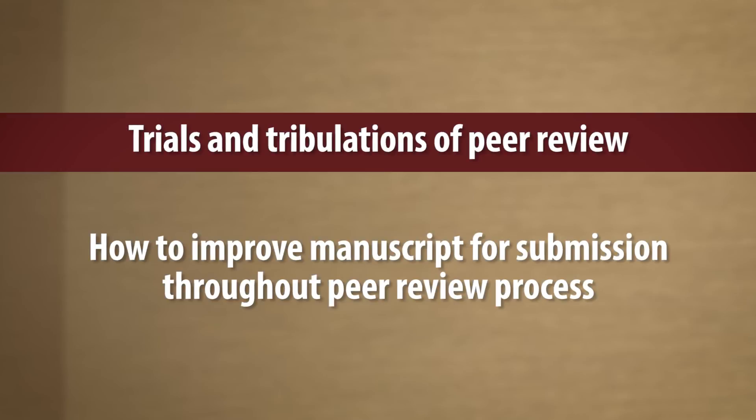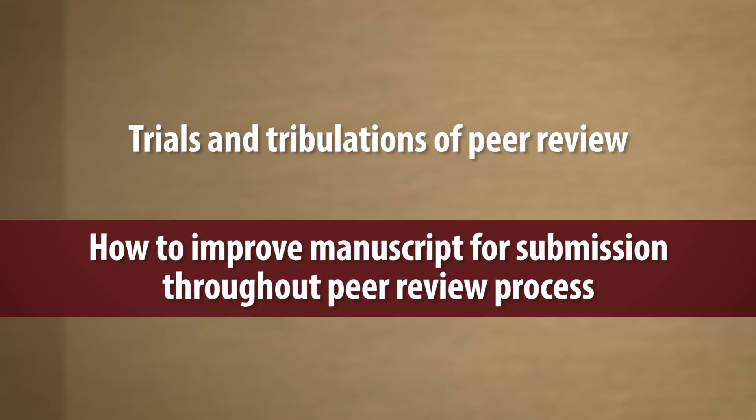Hi, I'm Phaedra Kress, Executive Editor of the Aesthetic Surgery Journal, and I'm here today with my colleague Hunter Alexander, who is the Editorial Manager of the Journal. We're here today to talk to you about some of the trials and tribulations of peer review and what you can do to improve your manuscript for submission.